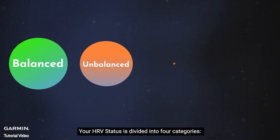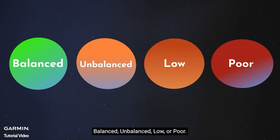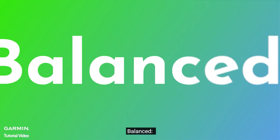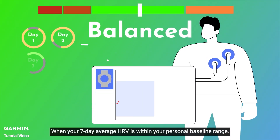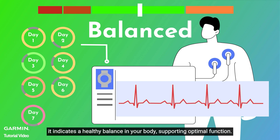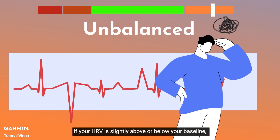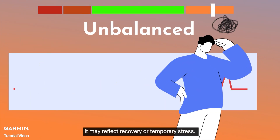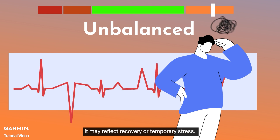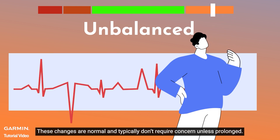Your HRV status is divided into four categories: balanced, unbalanced, low, or poor. Balanced: when your seven-day average HRV is within your personal baseline range, it indicates a healthy balance in your body, supporting optimal function. Unbalanced: if your HRV is slightly above or below your baseline, it may reflect recovery or temporary stress. These changes are normal and typically don't require concern unless prolonged.